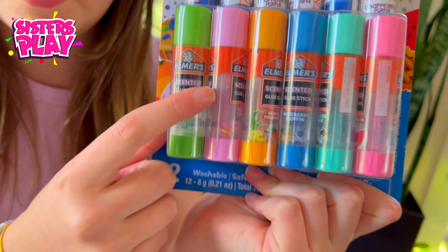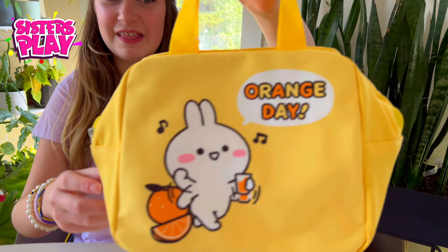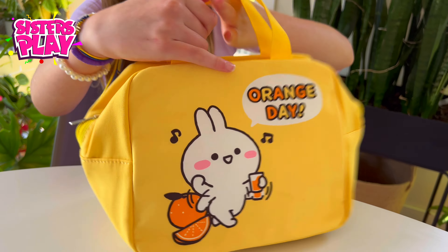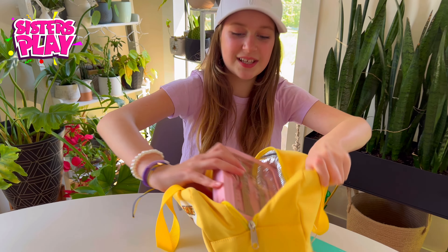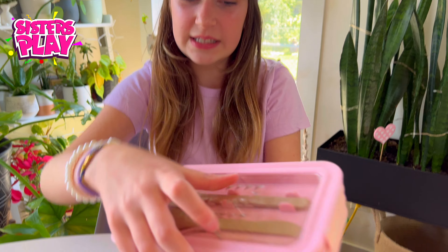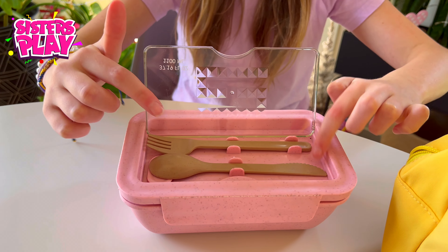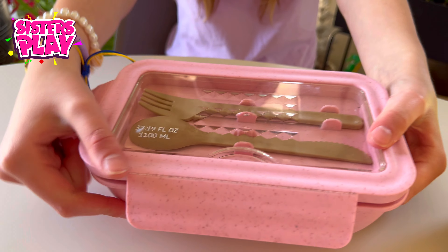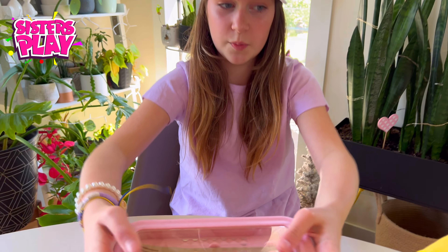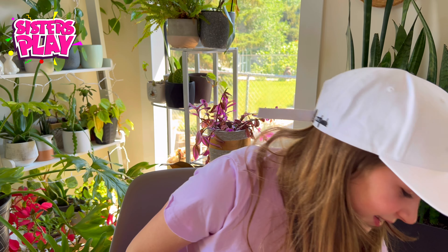I'm going to get this pinkish-purplish glue stick because it matches the style perfectly. Then here is a really cute lunch box — I've been waiting to show you this haul forever! Inside there's a little double-sided spoon and a little fork. The fork looks really long, which is kind of weird, but it's super cute. Inside the lunch box there are two little openings. But now let's get on to the interesting part — the actual supplies!